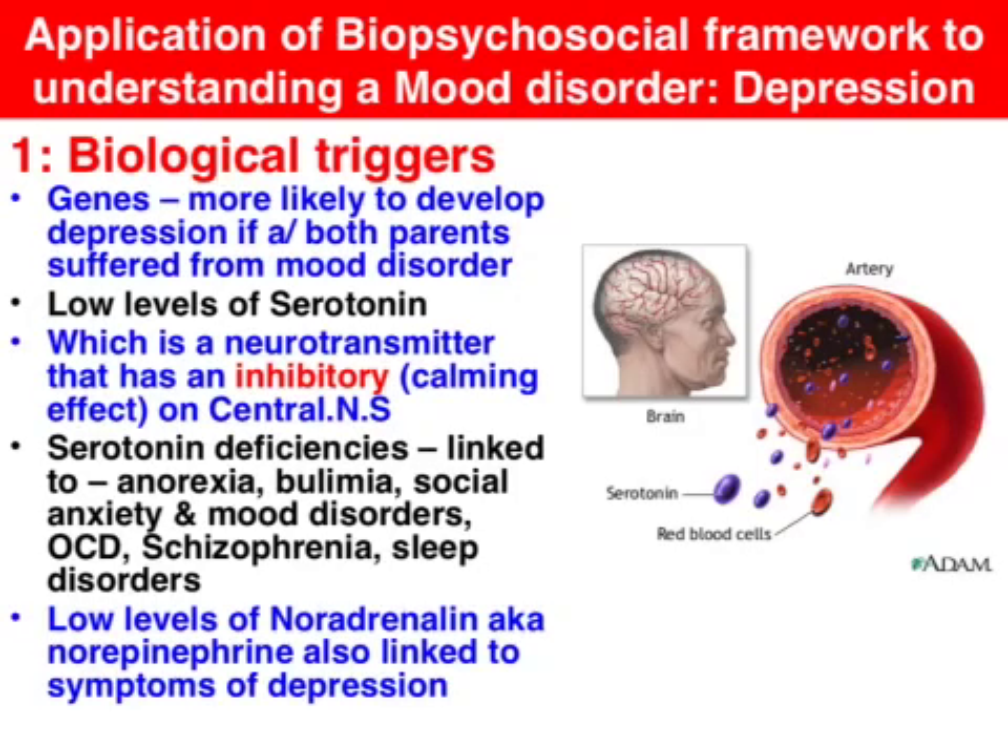Depression could be caused by psychological factors, socio-cultural factors — i.e. environmental triggers — but this clip is focusing on biological factors.